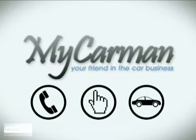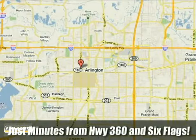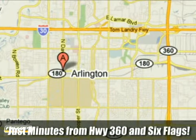Call, click or stop in today. We're conveniently located at 1200 West Division Street in Arlington, Texas.